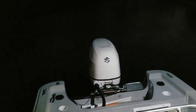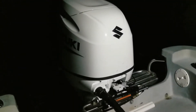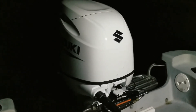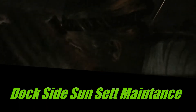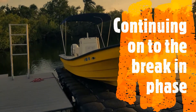All right, it's dark. We've changed the filters — here we go, see what she does. She's trying... almost... there she is, she's running again! Removed the filters, took out all the water, cranked her up. A little dockside sunset maintenance with the admiral, continuing on to the break-in phase.